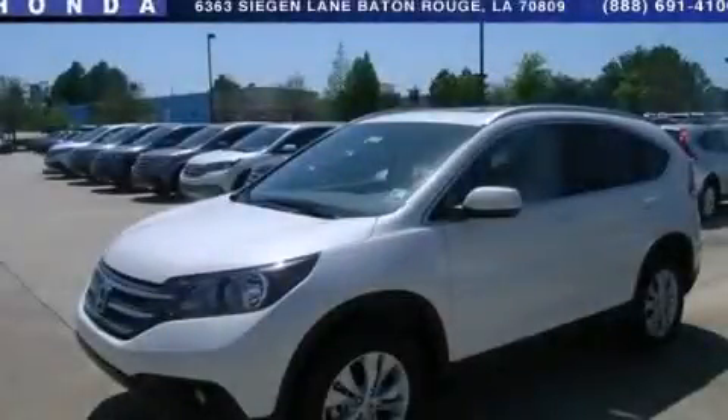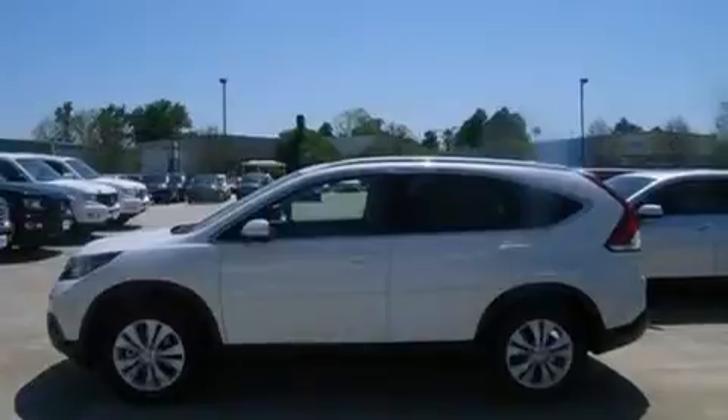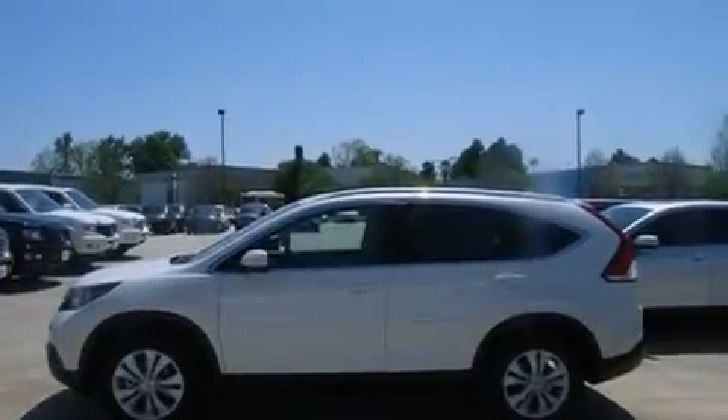This is a brand new 2013 Honda CR-V, a great blend of utility, comfort, and style. It features a 2.4-liter 4-cylinder engine and a 5-speed automatic transmission.